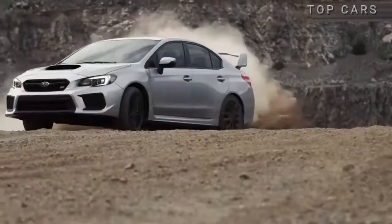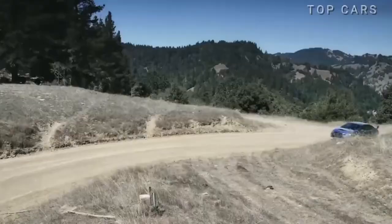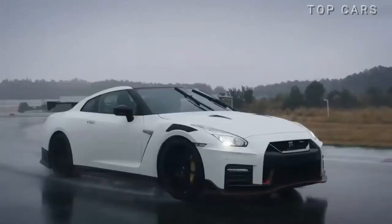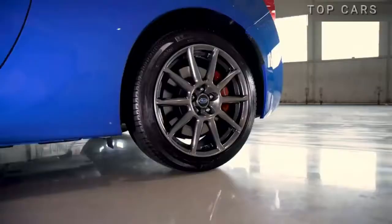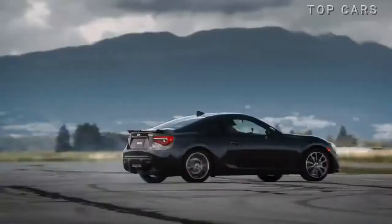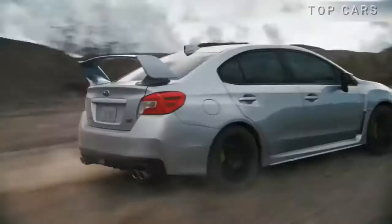Japanese sports cars always stand out from the crowd. They offer you an unrivaled driving experience, engine reliability, and a classic design that never gets old. Also, they allow you to easily upgrade the engine to thousands of horsepower. 2020 sees a strong rise in Japan's sports cars, echoing the modern yet classic style of legendary cars. Let's discover the modern iconic Japanese sports cars in the debut years 2020 and 2021.